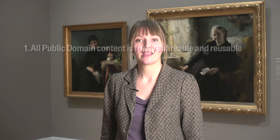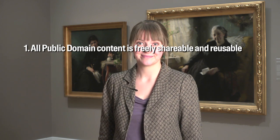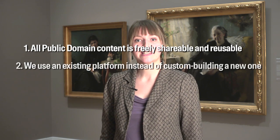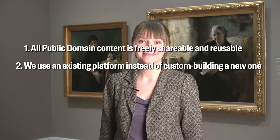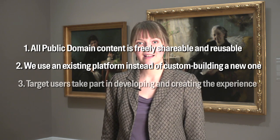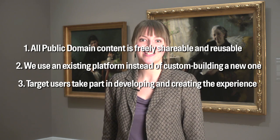The participating museums have agreed on three principles. All public domain content is freely shareable and reusable. We use an existing platform instead of custom building a new one. Target users take part in developing and creating the experience.